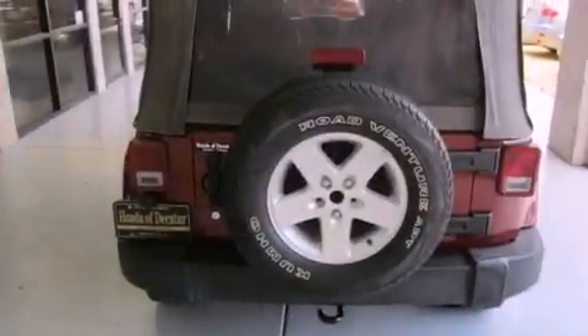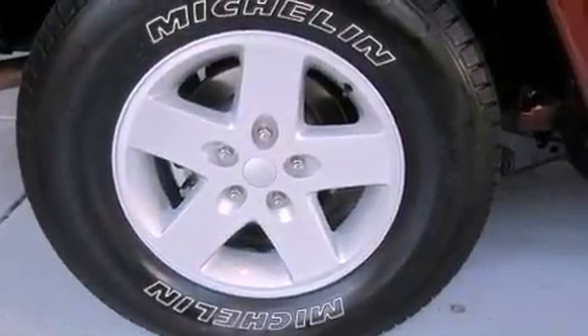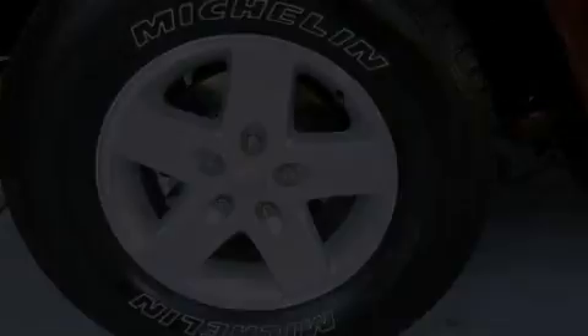All of the following features are included: a premium audio system, traction control and stability control systems, cruise control, a CD player, a leather-wrapped steering wheel, running boards, a Sentry Key theft deterrent system, halogen headlights, air conditioning, and aluminum wheels.